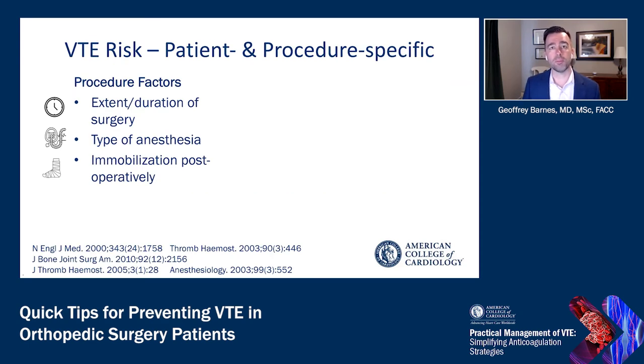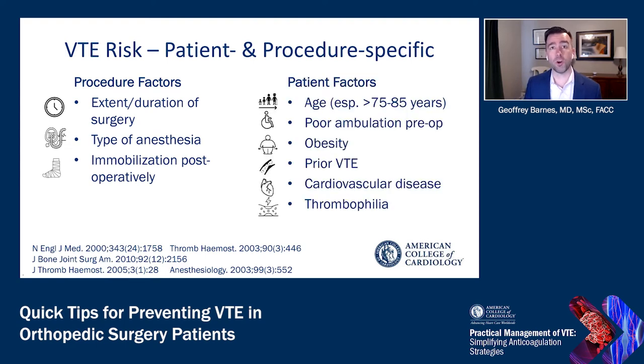When we think about the risk of venous thromboembolism in a surgical patient undergoing major orthopedic surgery, we have to think about both patient-specific and procedure-specific factors. Procedure-specific factors include the extent and duration of surgery, the types of anesthesia used, and how immobilized a patient will be after surgery. Patient factors include older age, poor ambulation preoperatively, obesity, a history of venous thromboembolism, general cardiovascular disease, and any known thrombophilia.